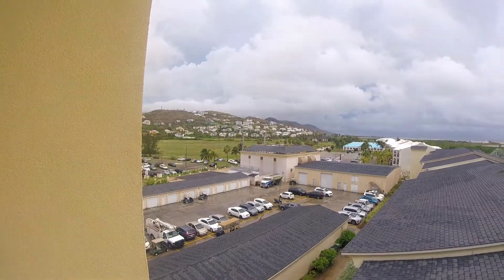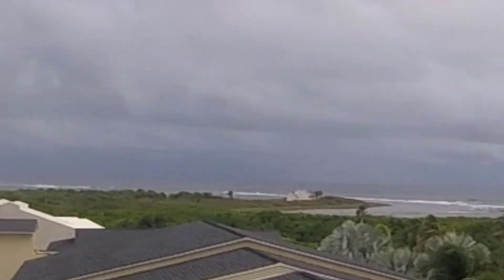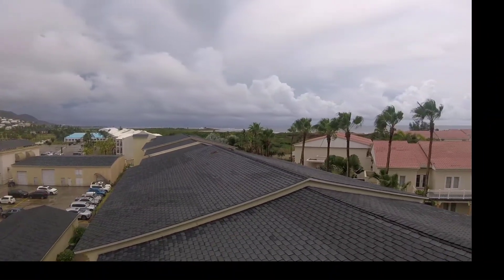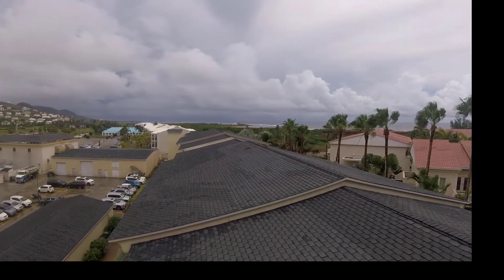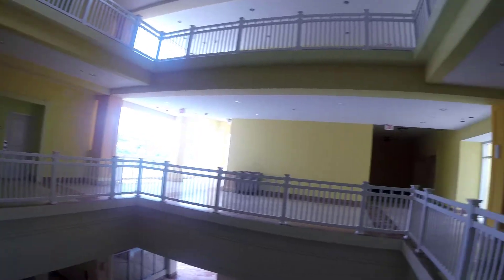When you get all the way to the end you can look out across the island. You can see that building over there is where I walked to yesterday — I'll put a link to that video as well so you can see what I saw as I strolled along the beach. As it turns out, that balcony is on level two as well.